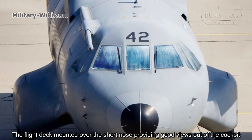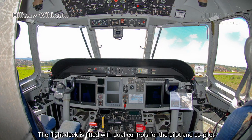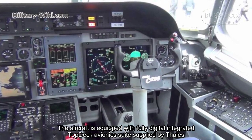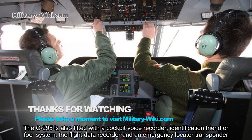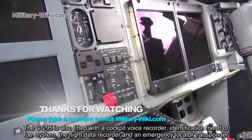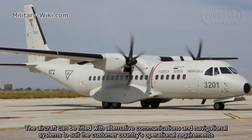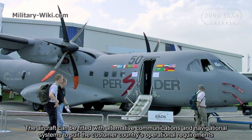The flight deck is mounted over the short nose, providing good views out of the cockpit. It is fitted with dual controls for pilot and co-pilot. The aircraft is equipped with a fully digital integrated flight-deck avionics suite supplied by Thales. The C-295 is also fitted with a cockpit voice recorder, IFF system, flight data recorder, and an emergency locator transponder. The aircraft can be fitted with alternative communications and navigational systems to suit the customer country's operational requirements.